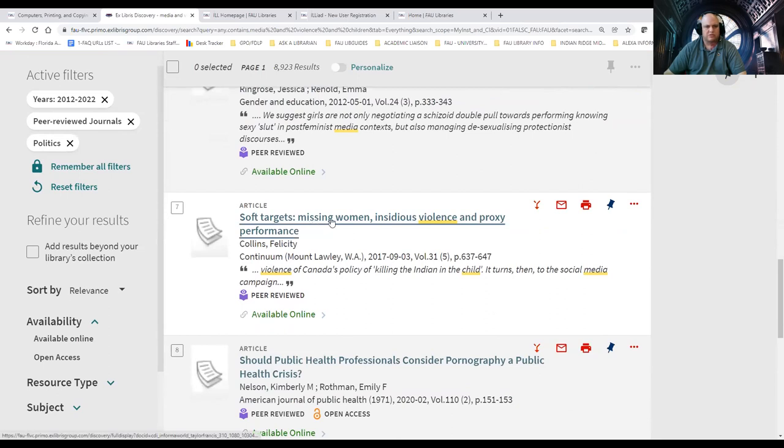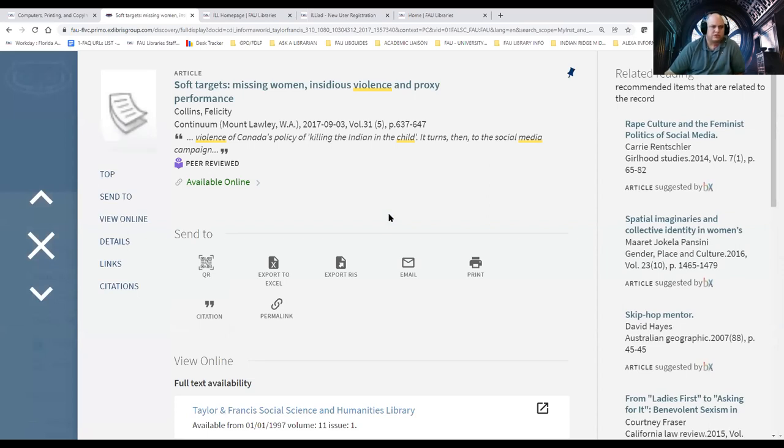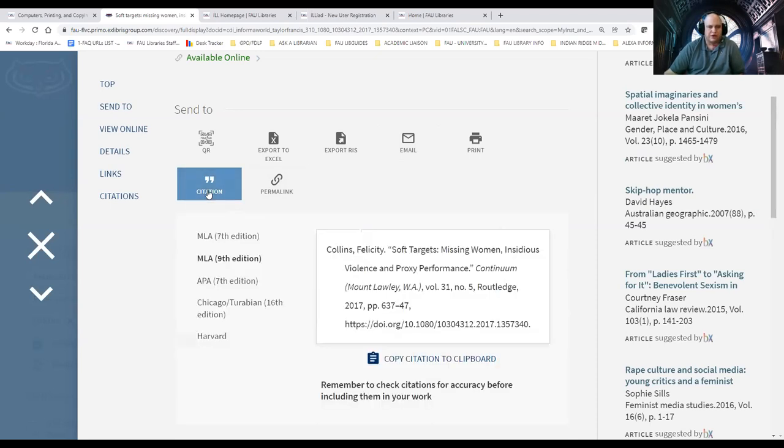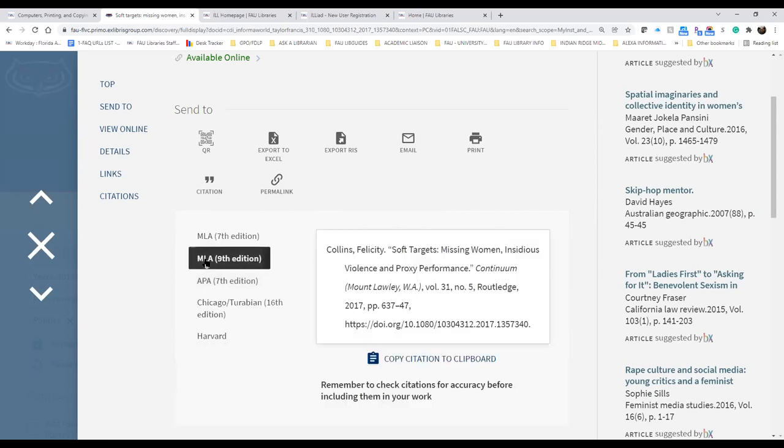Maybe I'll look at "Soft Targets and Missing Women" — that's the area where I'm taking my research. I simply click on it. Now it doesn't open you right into the article; it takes you to the catalog record page for this article. You have a title telling you where it's published and coming from. It says it's available online, and you can see a few things you can do. If you don't have time to look at the article, you can email yourself the link to the record to access later. You can also create a citation — there's MLA 9, APA 7, and Chicago.